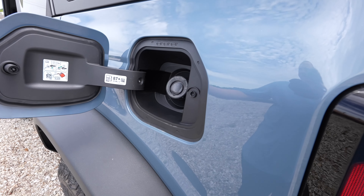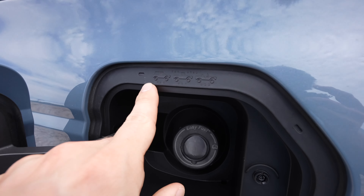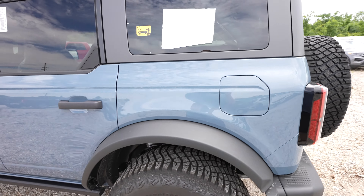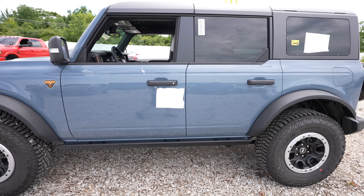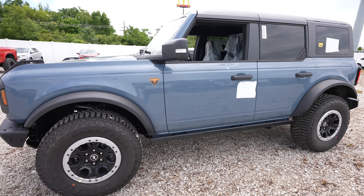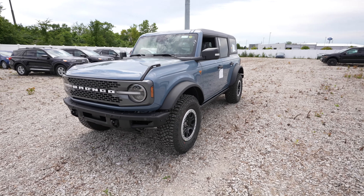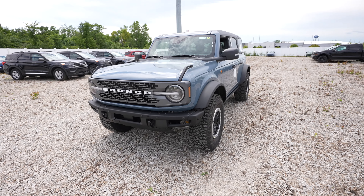Right here we have your capless fuel filler door. Then we have the different generations of Broncos embossed on the vehicle. I absolutely love this azure gray exterior color — the interior is pretty unique as well. This thing looks very aggressive. Let's take a closer look at the interior.